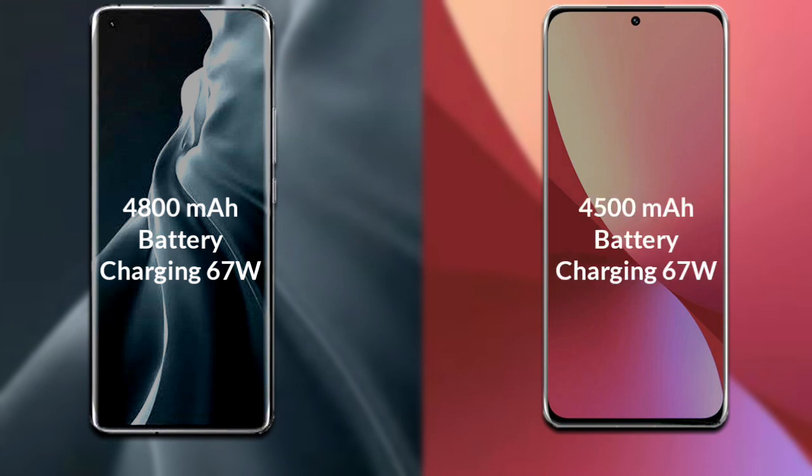Xiaomi 12s has a 4500mAh battery which supports 67W fast charging.